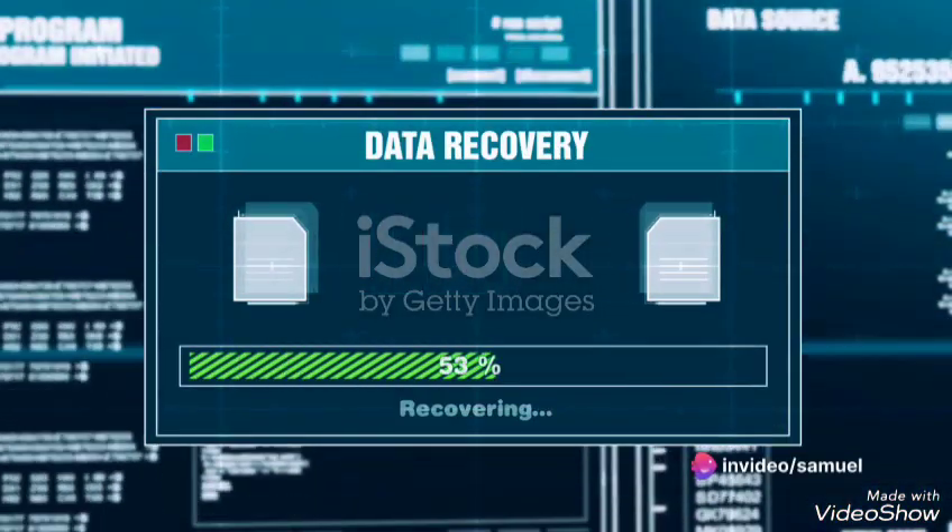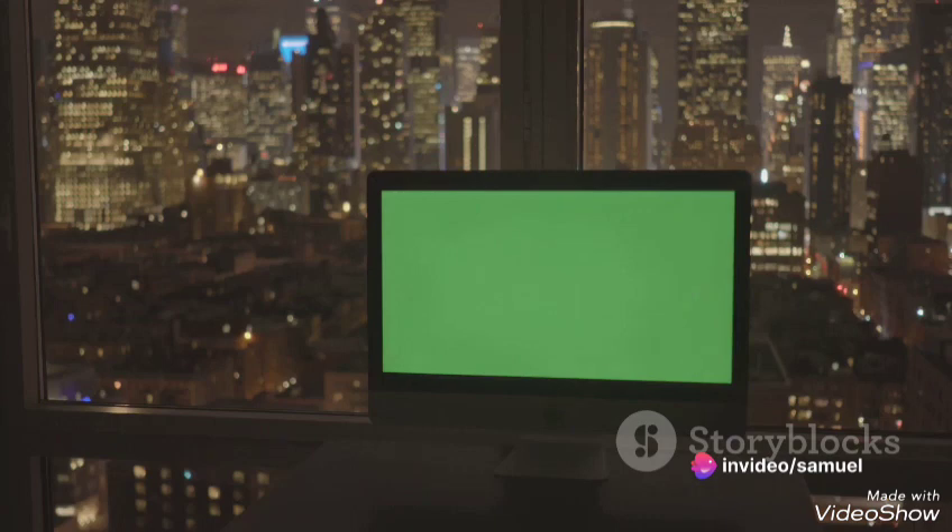The Task View feature deserves a special mention. It allows you to travel back in time to recover files and documents from past days. It's like a time machine for your computer.